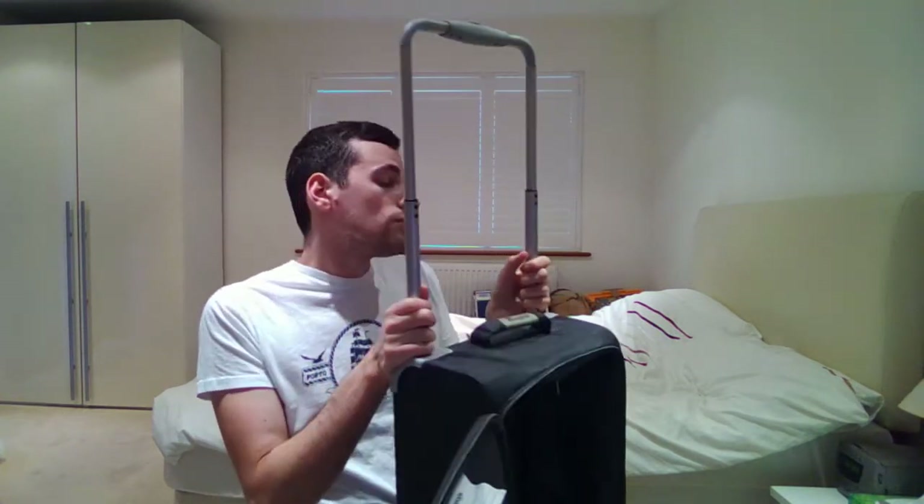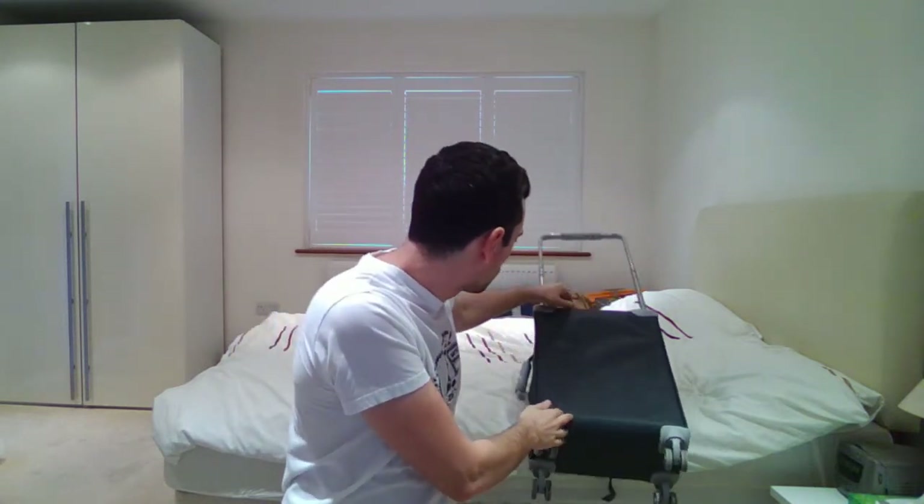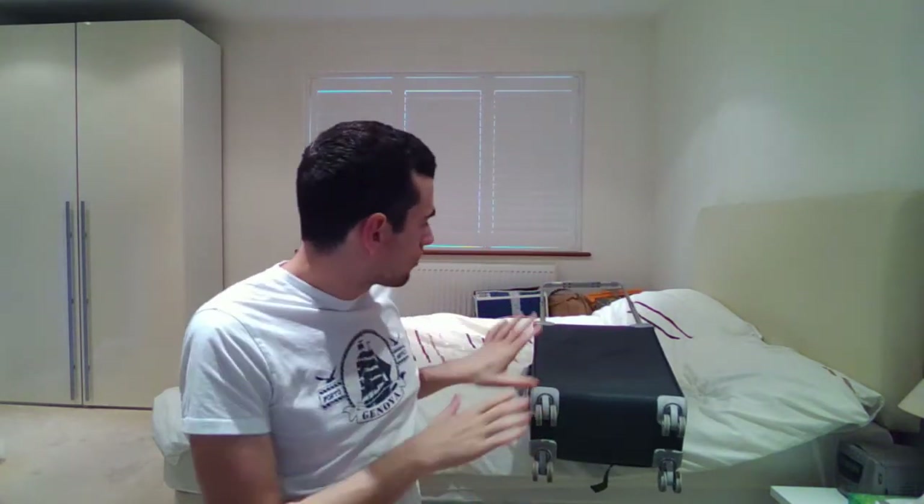If there is another object or device that you're thinking about purchasing and you're not too sure whether you should go ahead with it, then let me know and I'll see if I can persuade you in one direction or another. Until then, I'll catch you all later — I'm just going to put this thing here. I think it's fine there, so see you all.